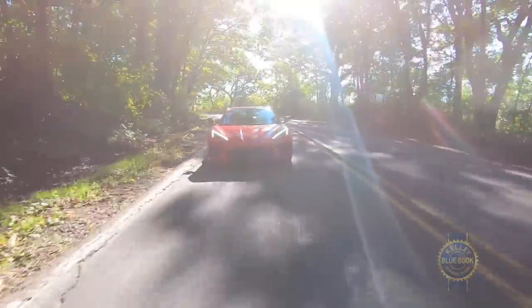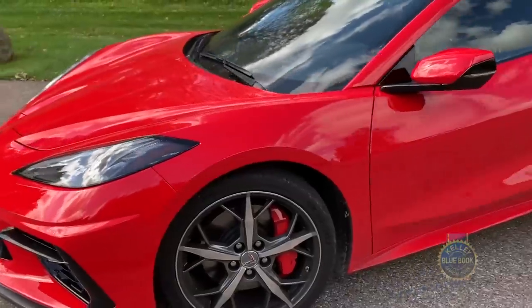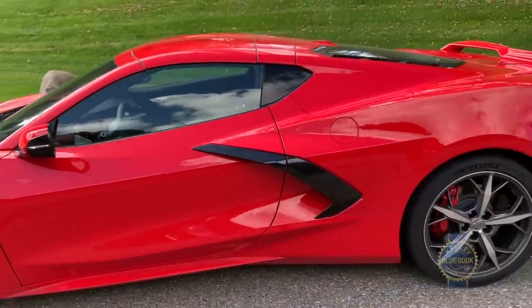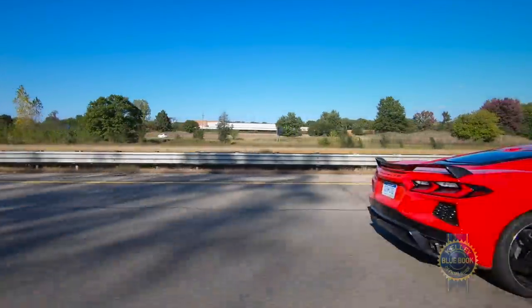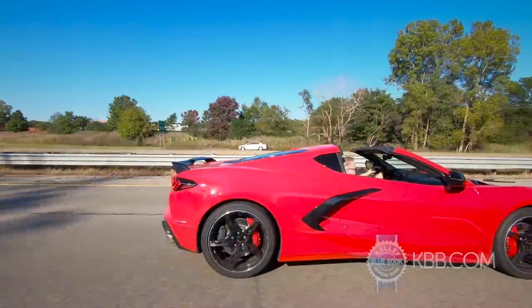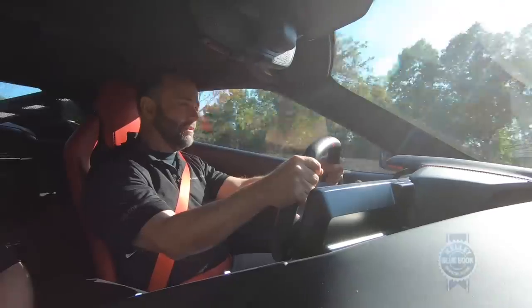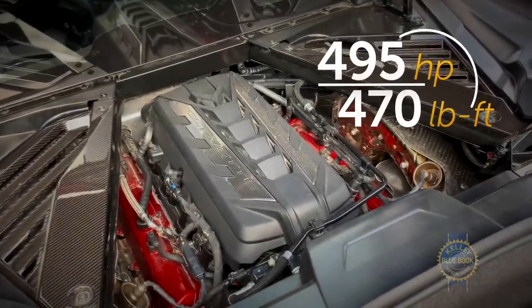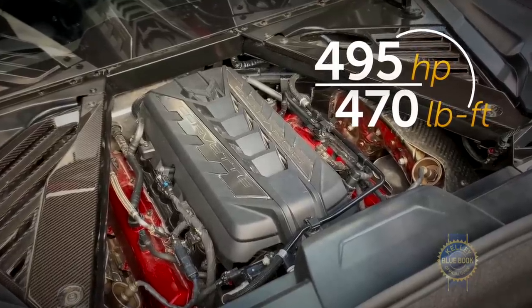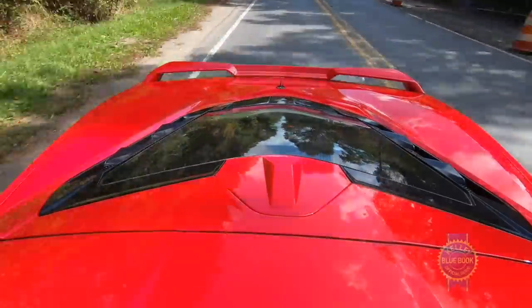Before diving into the new Corvette's dynamics, let's recap exactly why this car is making headlines throughout the enthusiast community. After almost 70 years as a front-engine sports car, the 2020 Corvette features an all-new mid-engine design. That means the V8 now sits behind the passenger cell, centralizing the car's mass for superior acceleration, braking, and handling. The engine — an all-new 6.2-liter V8 — offers 495 horsepower and 470 pound-feet of torque, enough to reach 60 mph in three seconds with a top speed of 194 mph.